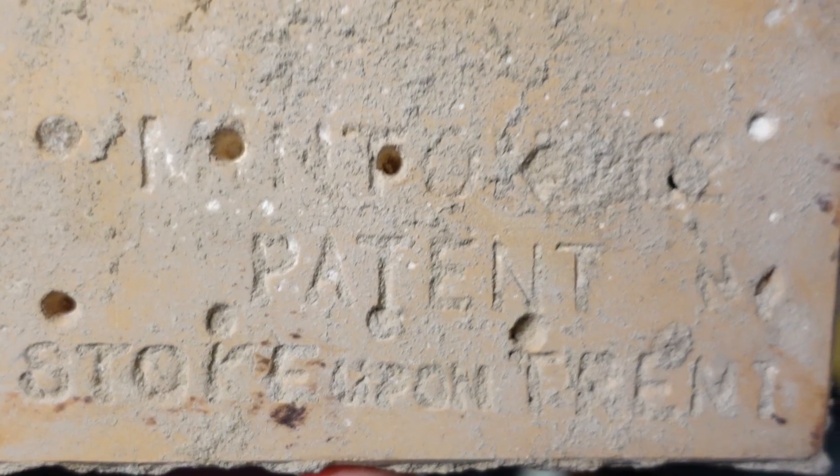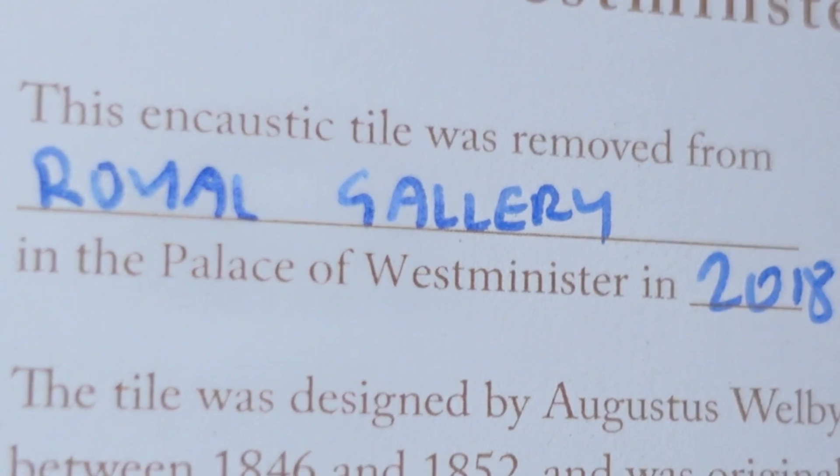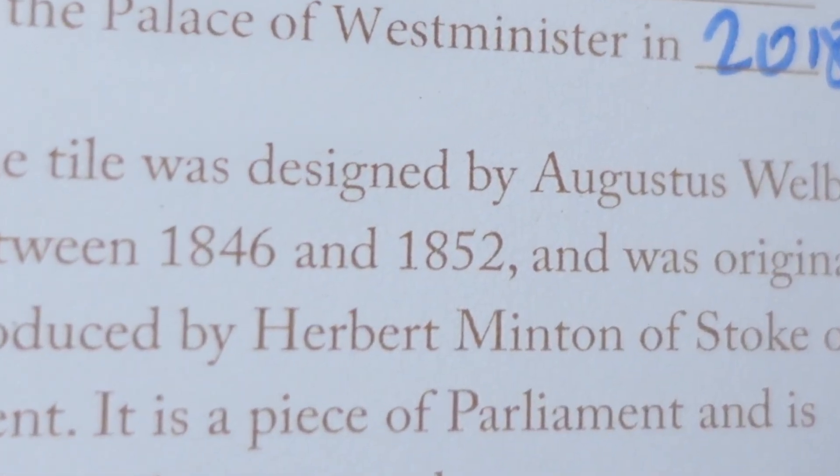Here is the box that has the tile in it that I bought from Parliament. If we look on the back, it says something patent Stoke-on-Trent. On the card, the encaustic tile was removed from the Royal Gallery in the Palace of Westminster. The tile was designed by Augustus Welby Pugin between 1846 and 1852 and was originally produced by Herbert Minton of Stoke-on-Trent.